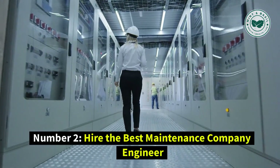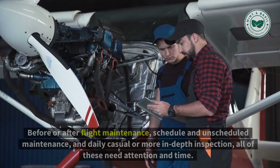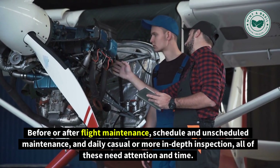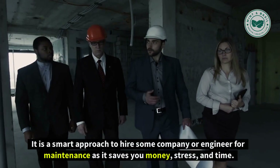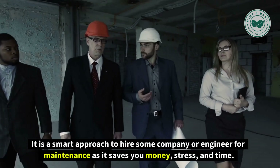Number 2: Hire the Best Maintenance Company or Engineer. Helicopters often require maintenance — before or after flight maintenance, scheduled and unscheduled maintenance, and daily casual or more in-depth inspections. All of these need attention and time. It is a smart approach to hire a company or engineer for maintenance, as it saves you money, stress, and time.